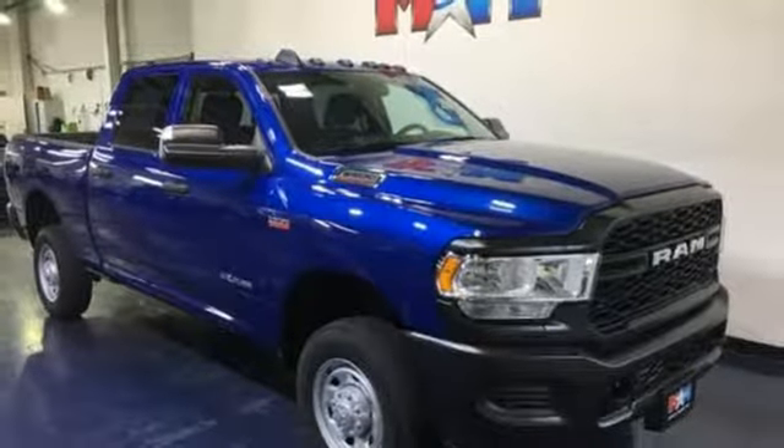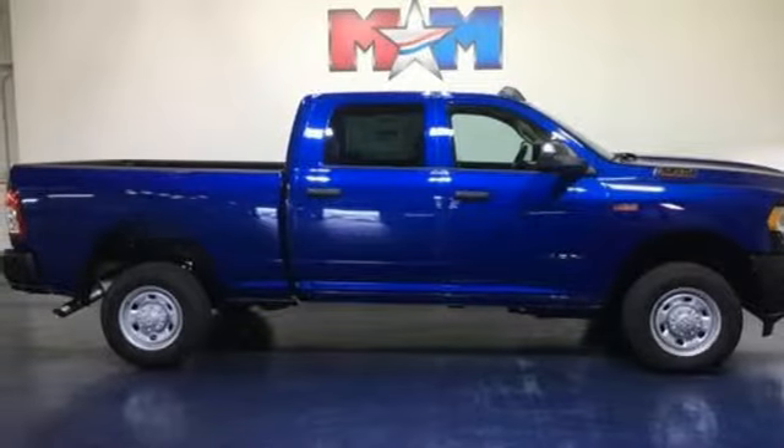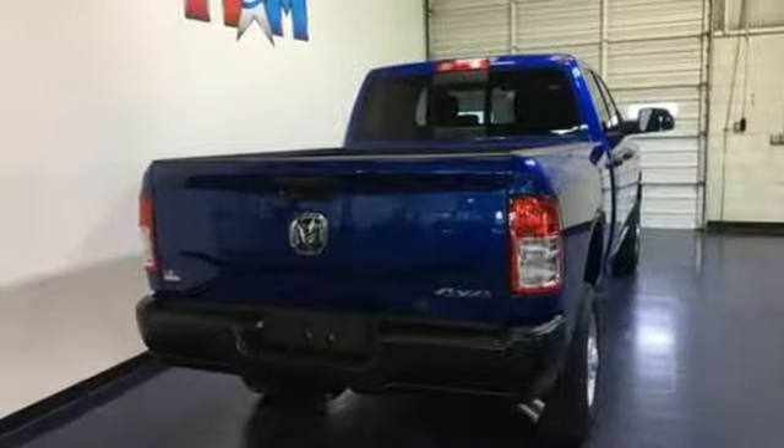Active grille shutters, HD suspension, upfitter switches, and power heated mirrors. RAM works hard, plays harder.